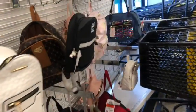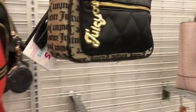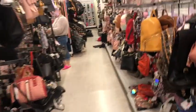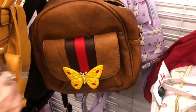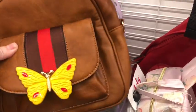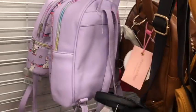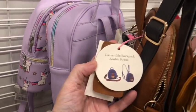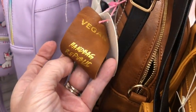And a Juicy Couture for $25. A little butterfly bag — that's supposed to look like a Gucci, maybe. You can also make it a crossbody as well. Vegan. And it's $14.00.